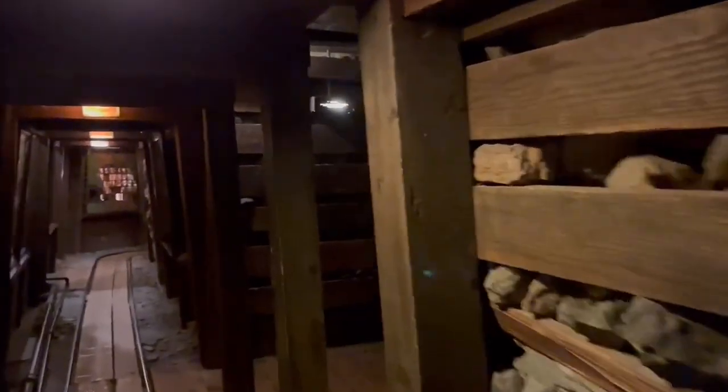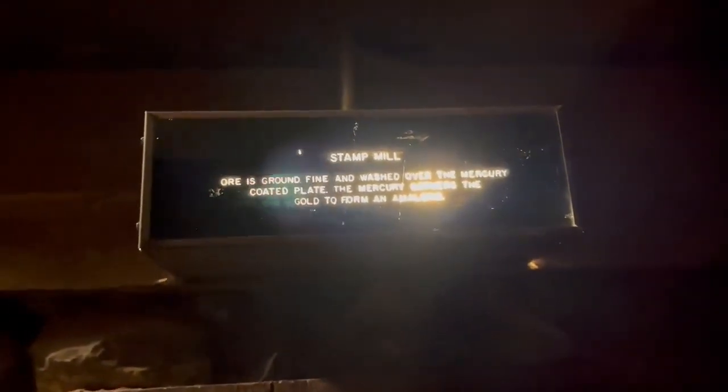You really get a feel for the size of these. Here I am for scale — you can see I can almost hit my head; my hair can definitely hit the ceiling. There's not a lot of room in these areas. You can see the shaft going behind me, and if I turn around you'll see the shaft going the other direction. It's a fun exhibit to walk around and really appreciate the scale of one of these mining operations.